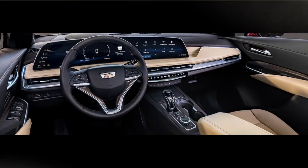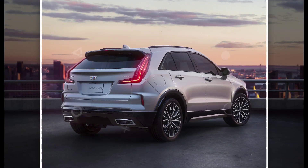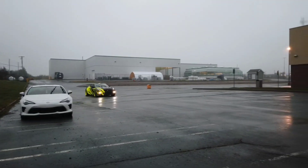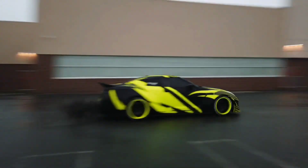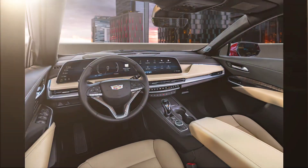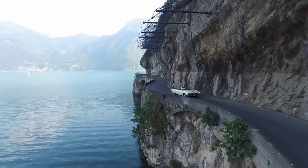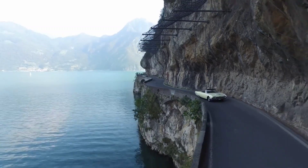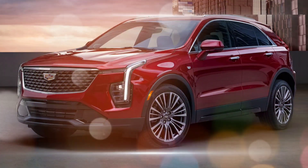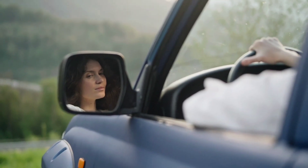The XT4's interior is one of its strongest selling points. The new 33-inch digital instrument display and infotainment system touchscreen is a major upgrade, and it gives the XT4 a more modern and upscale look and feel. The XT4 also has a well-built interior with high-quality materials. The front seats are comfortable and supportive, and the rear seats offer plenty of legroom for two adults. The XT4 also has a generous cargo capacity of 48.9 cubic feet with the rear seats folded down.